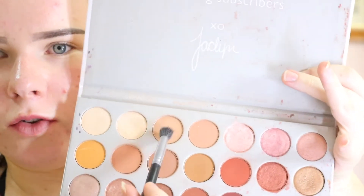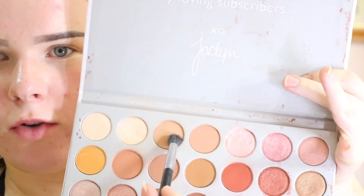It's just a pretty simple eye look. I'm going in with the L'Oreal True Match concealer in the shade 2N, and I'm going to put that on my eyelids. I'm just dabbing that in with the damp Beauty Blender.